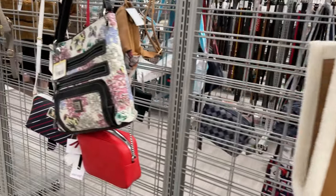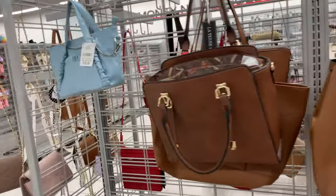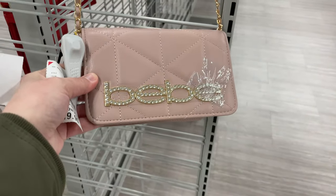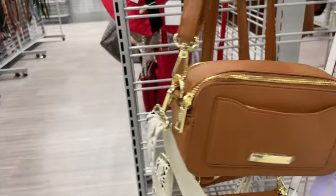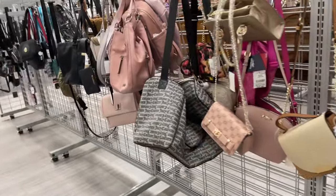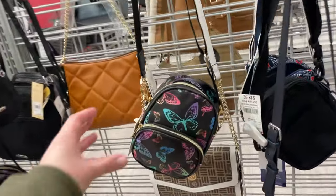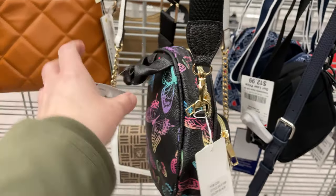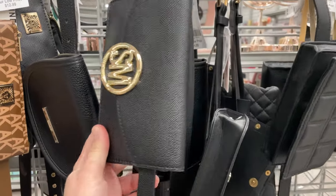These are super cute — we have Juicy Couture and more. Here's a cute little crossbody — look at this little baby bag, it's only $19.99. They have a brown one, this tiny one for $14.99. These are adorable. My daughter would really like this little butterfly one, and it's $16.99.